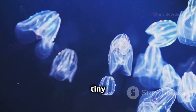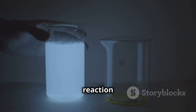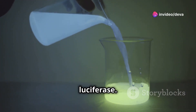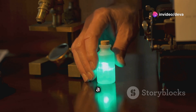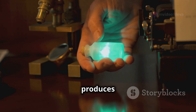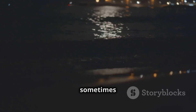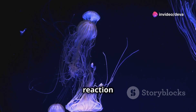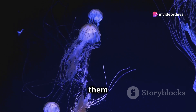How exactly do these tiny organisms create light? It all comes down to a chemical reaction involving a molecule called luciferin and an enzyme called luciferase. When these two substances mix together in the presence of oxygen, a chemical reaction occurs that produces light without generating heat. This is why the light from bioluminescence is sometimes called cold light. In dinoflagellates, this reaction is triggered by mechanical stress — basically whenever the water around them is disturbed.